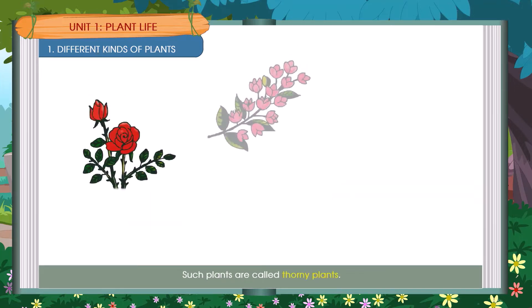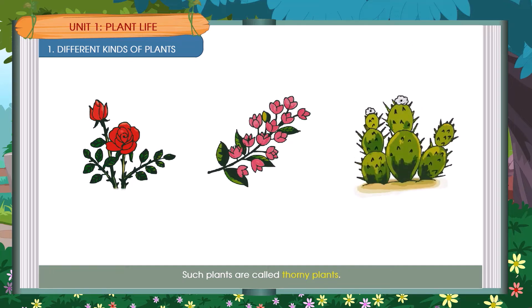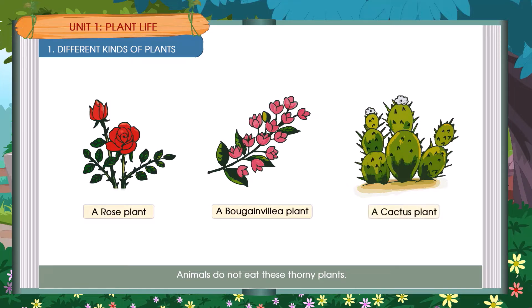Such plants are called thorny plants. Animals do not eat these thorny plants. Examples include a rose plant, a bougainvillea plant, and a cactus plant.